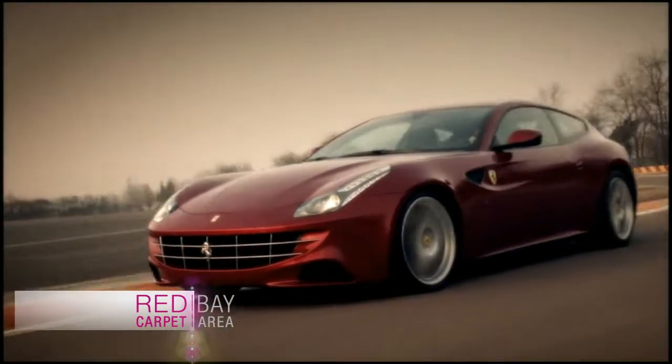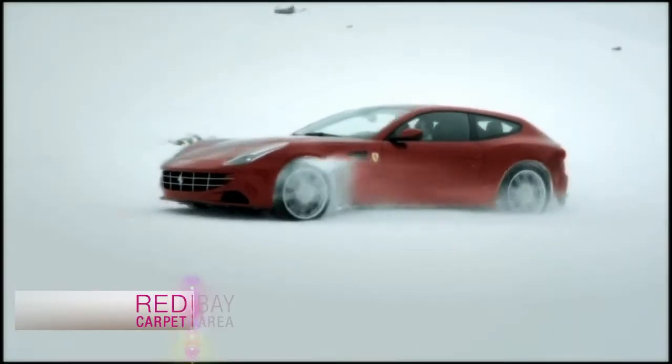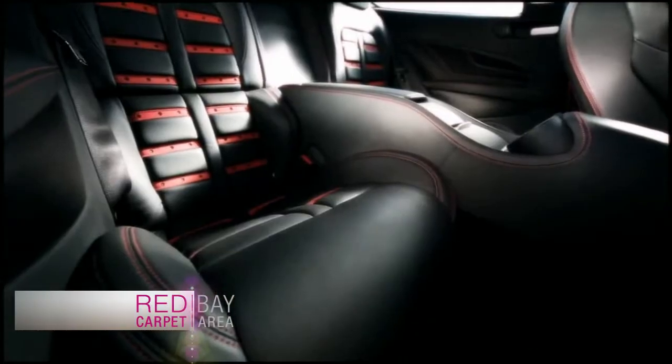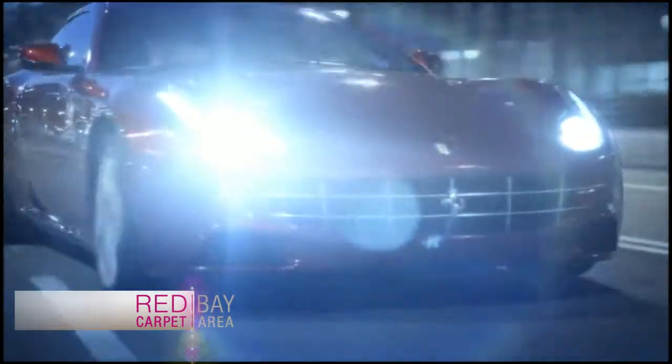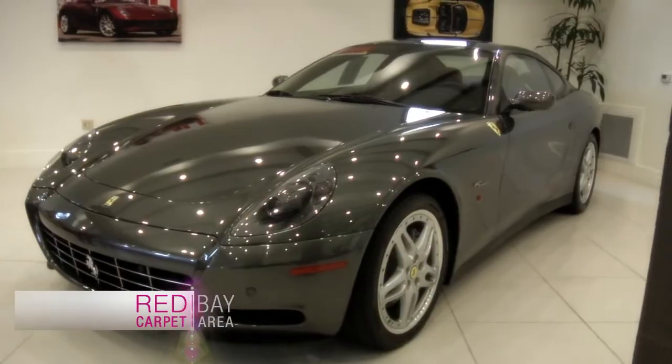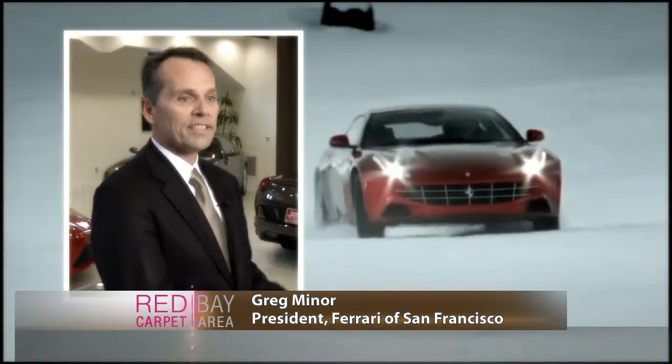The FF — Ferrari 4. Four, as in 4-wheel drive. Four, as in 4-passenger seating. Ferrari has made 4-seaters for quite a while. The last one that we had was the 612 Scaglietti, and the FF is replacing this car.